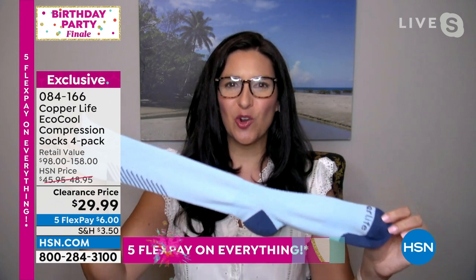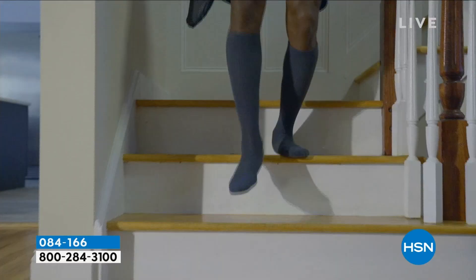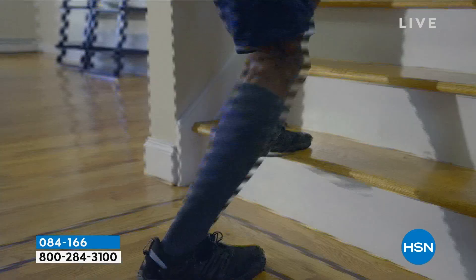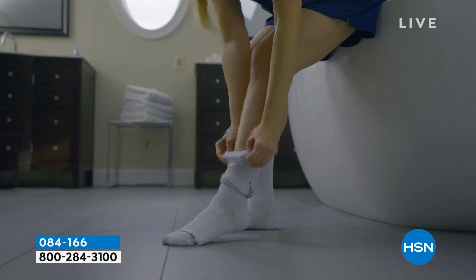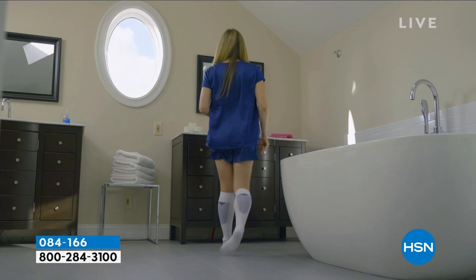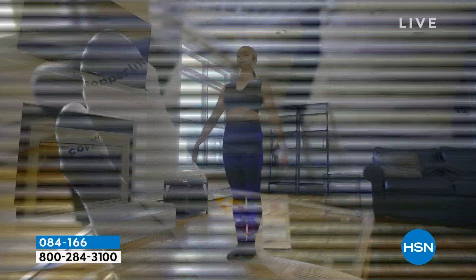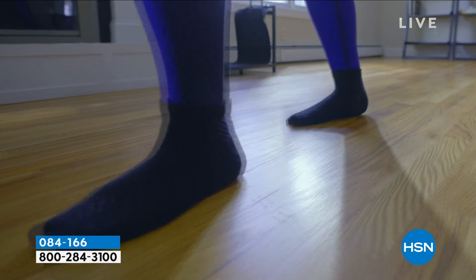Thanks to a compression sock that isn't like those hard-to-put-on, uncomfortable medical-grade compression socks — this is a medium grade with a patented technology. Our inventor Tommy actually had to wear compression socks after a bad water-skiing accident, but he couldn't put them on or take them off by himself. So from his recovery bed he came up with something we can now wear in everyday life and still get those amazing benefits that doctors talk about.